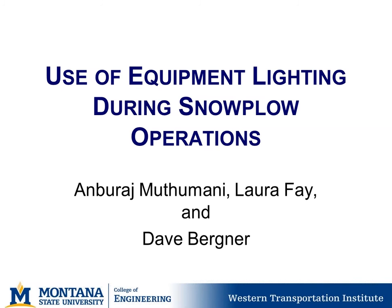This is the presentation for the Use of Equipment Lighting During Snowplow Operations Project. I'd like to note that Anbu Musumani, a key researcher on this project, could not participate today because he's teaching a class. He will listen to the webinar and is happy to take questions via email. I'm Laura Fay, presenting on behalf of the group, including Anbu Musumani and Dave Bergner.